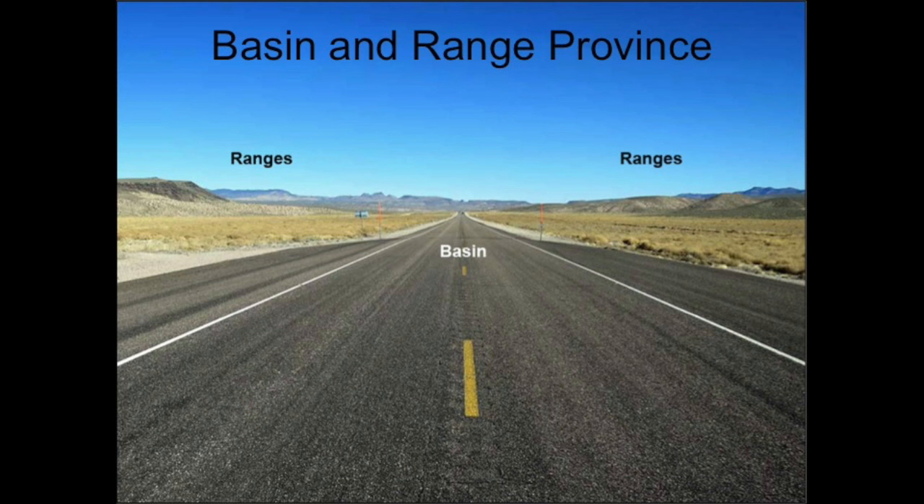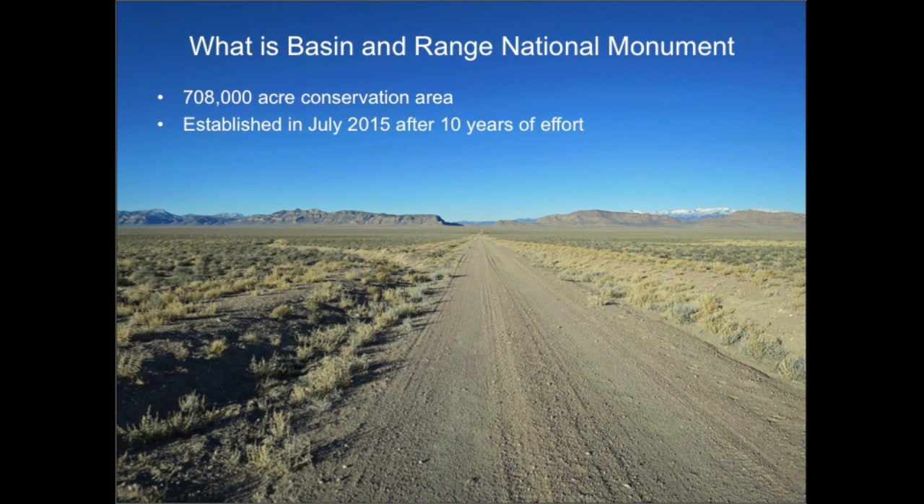Back in the real world, here on Highway 318, we drive north through a basin and see long mountain ranges on both sides. This is the Great Basin. This is Nevada. So then, what is Basin and Range National Monument? The National Monument is a 708,000-acre conservation area that many people, mostly in the arts community, have been working to protect for about a decade.